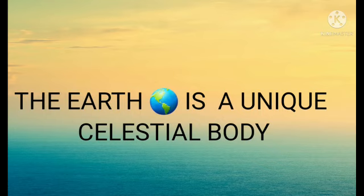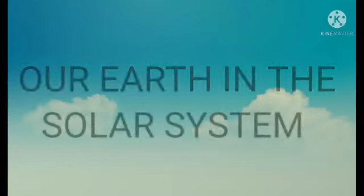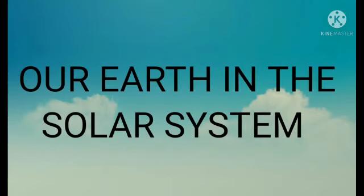The Earth is a unique celestial body. You must and should know this — our Earth in the solar system, and what is the position of our Earth in the solar system.